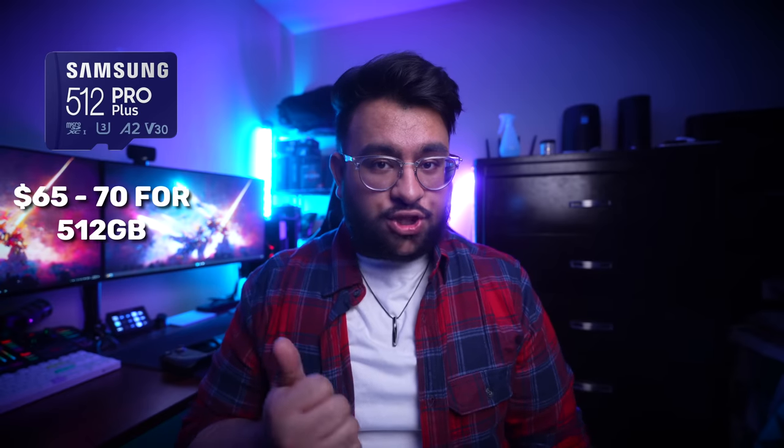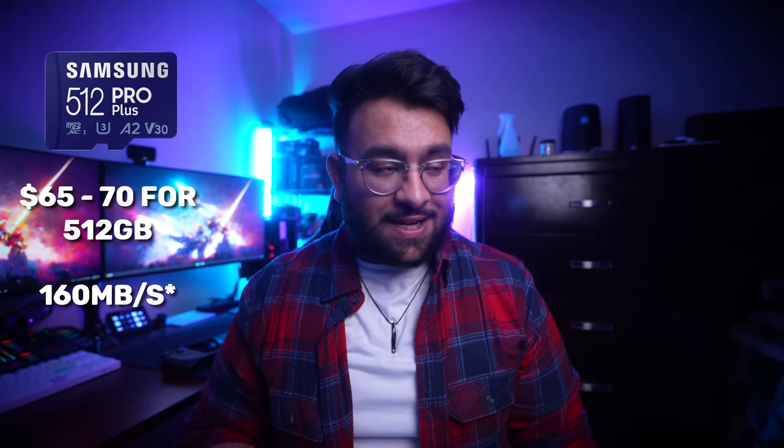It's a great value for how much storage you're getting. The one I have listed is 512 gigabytes. It's also rated at 130 megabytes per second, meaning it's not really slow — it's actually going to be pretty fast. You can use it to store all your large AAA title games like Spider-Man or God of War.